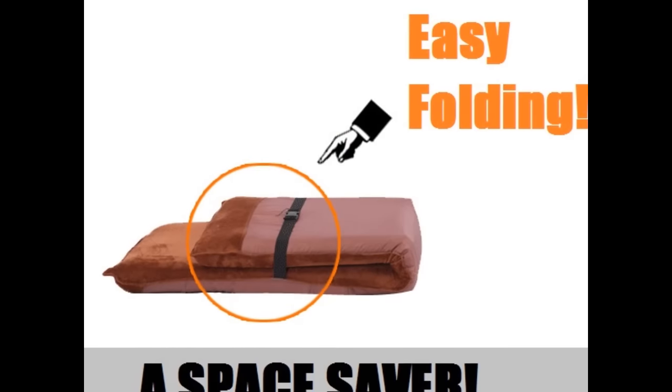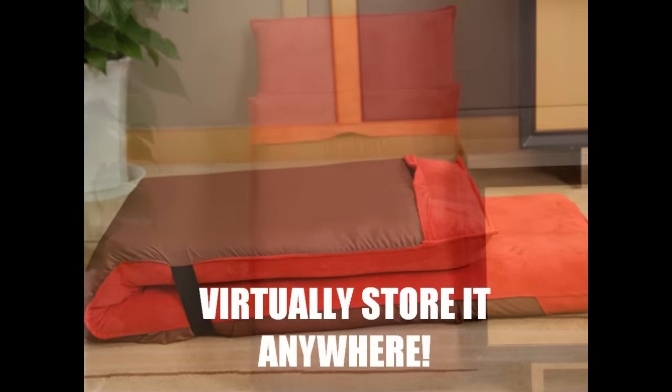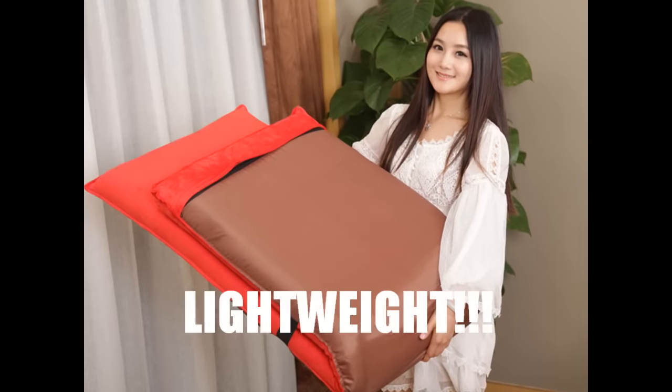Because of its easy-to-use folding function, it converts the lounge chair into a wonderful space saver to be stored virtually anywhere, and it is extremely lightweight.